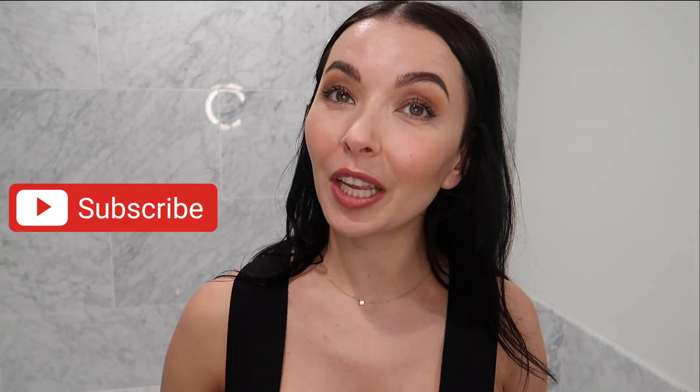Hi guys, welcome back to my channel. Today we will be speaking about your skin, your face, about wrinkles which we don't want to have, and finding the way not to age. I'm 35 and I have better skin than in my 20s. I hope you enjoy this conversation because it's very important to share with you these products I've discovered over the last five years. Don't forget to subscribe and follow me on Instagram.